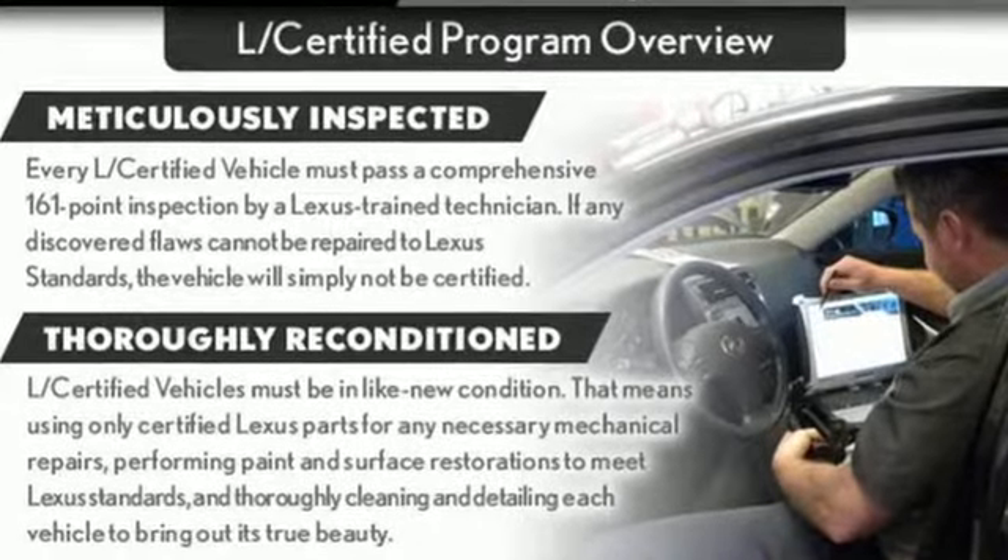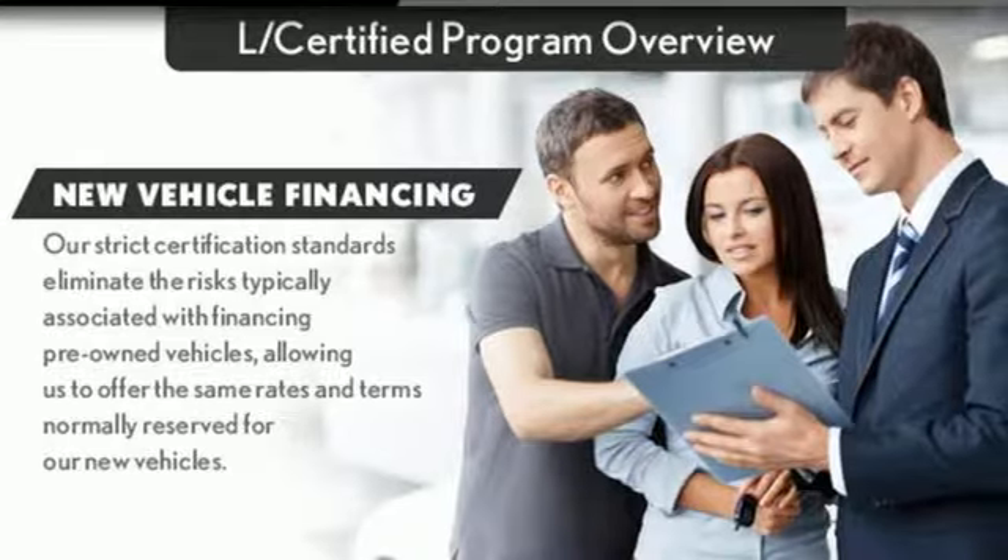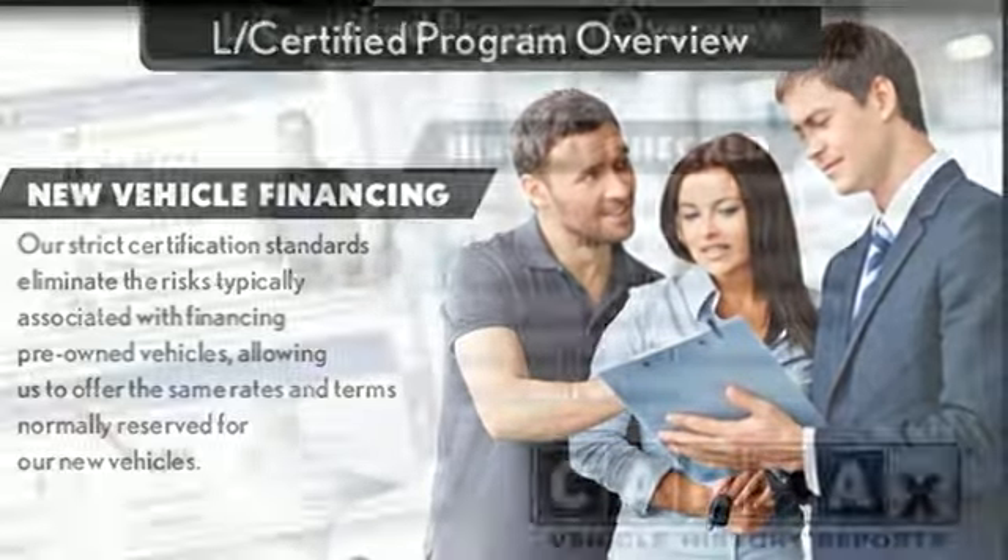Automobile declares: look up ride comfort and suspension compliance in your automotive dictionary, and there will be a picture of the Lexus LS460.